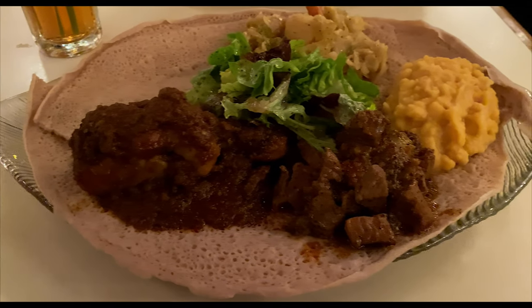I had the meat and veggie combo, which was kind of a combination of a lot of things they had there. This is going to be fun to pronounce — there was Doro Wat, which was chicken with spices, and then Sega Tibbs, which is beef tips. And then there were three different vegetables: Kik Alicha, Misir, and Tikil Gomen — which on the menu came out to cabbage and potato, lentils, and then I think yellow split peas.